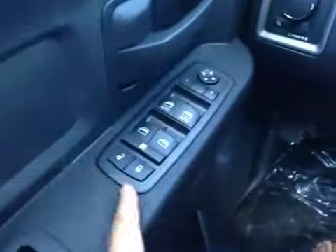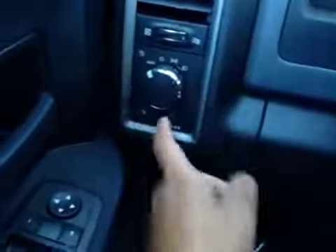On the driver's side we have power locks, power windows, power mirrors, your lights and your dash dim lights.